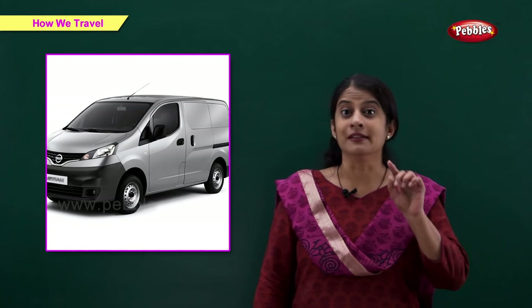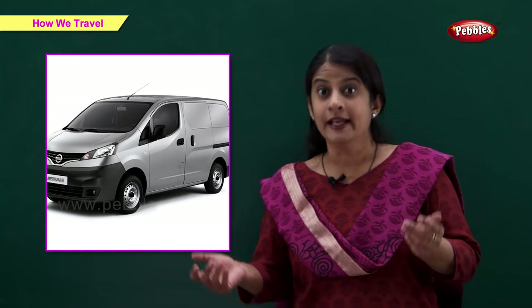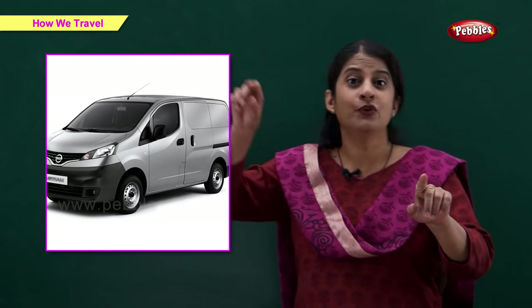Van. This is a van. A van is often used to transport goods from one place to another.